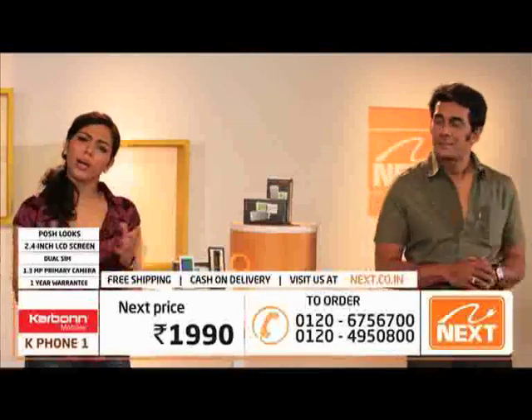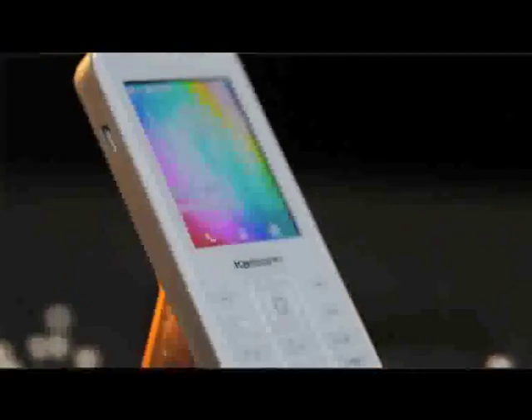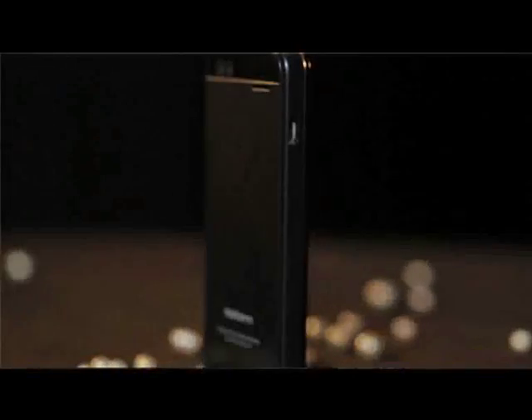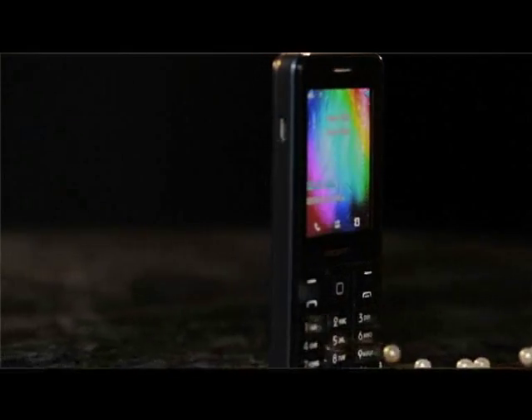That's correct. You know, friends, that in today's time a mobile phone has become our soulmate — the role that boyfriends or husbands probably played for years before. Our life is incomplete without a mobile phone. And that's why today we have brought you this absolutely sleek-looking and very crisp-looking Carbon K phone.